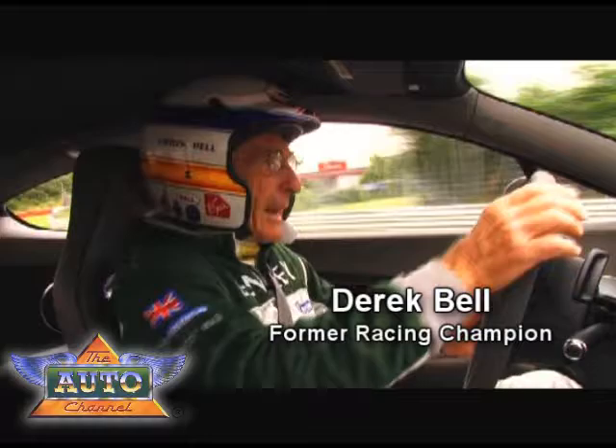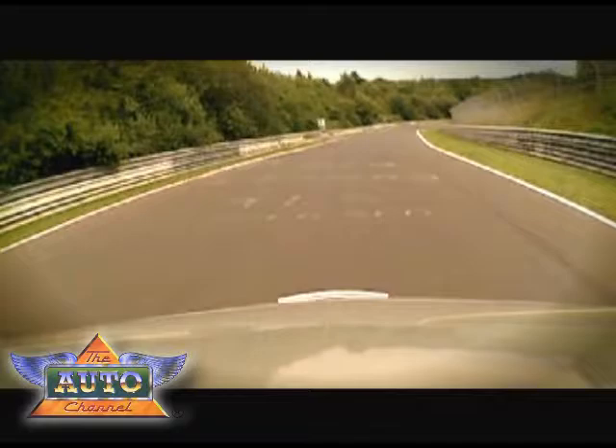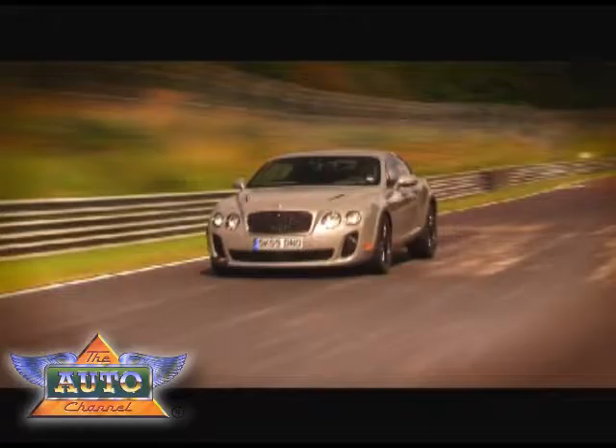Here we are going on that lap, the one that I've been waiting for for so long — in the Supersports, what a lot of us would like to call the extreme Bentley. We're at the most amazing track in the world, the famous 12-mile Nürburgring. It used to be 14, but now it's 12 miles. We're going to cut out the Pizwa area.